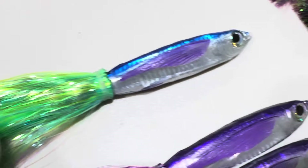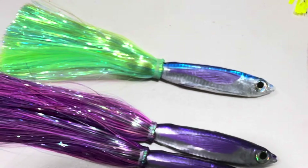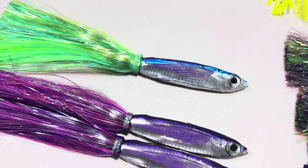They come out really nice — our new blended pattern flashaboo or strobe stuff.